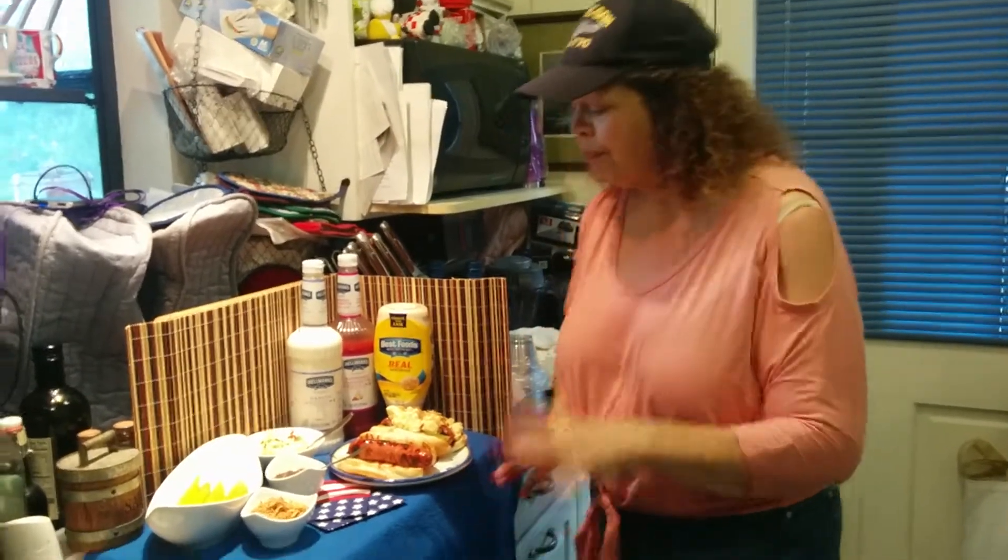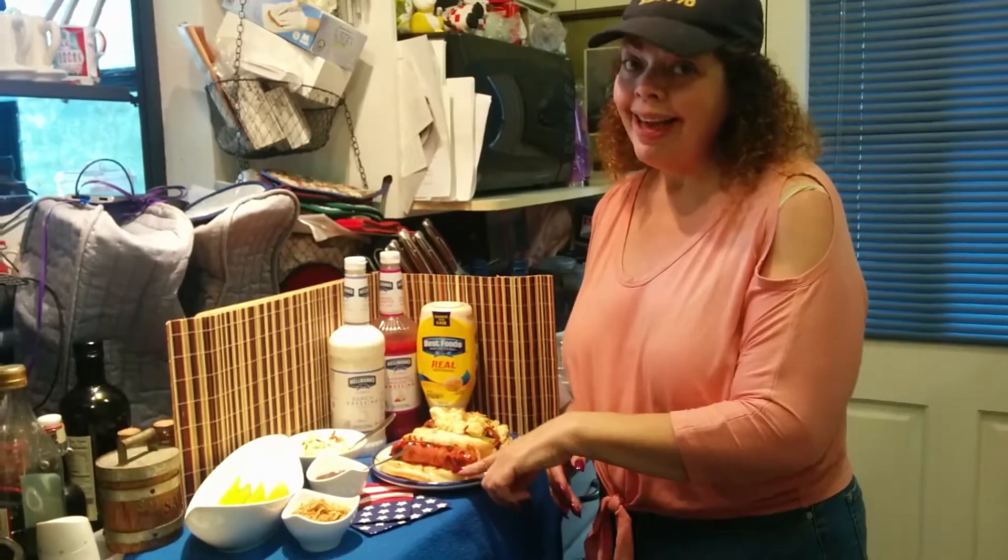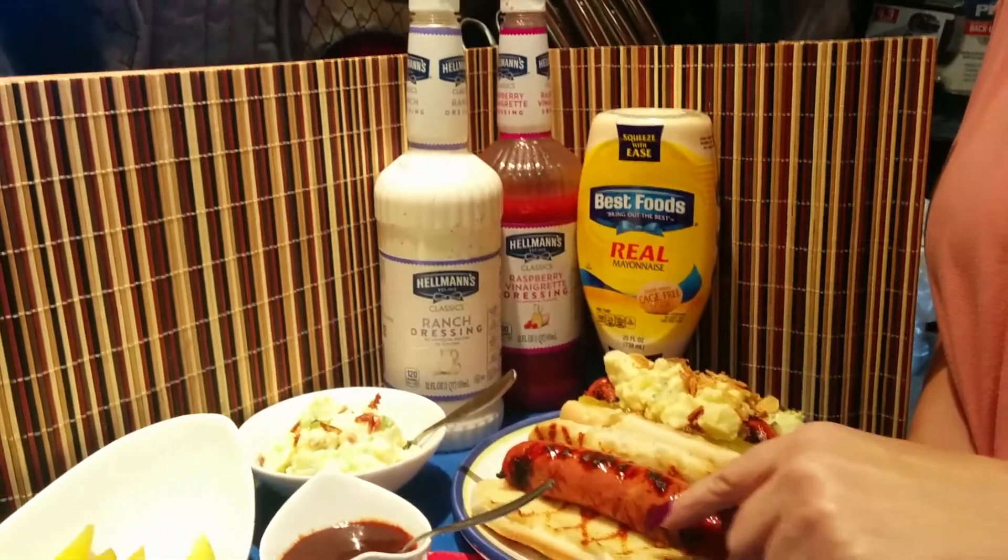So I'm just gonna show you how I built it, because I started with a hot dog bun that I slathered in Hellman's real mayonnaise and then I grilled it, so you can see the lovely grill marks.